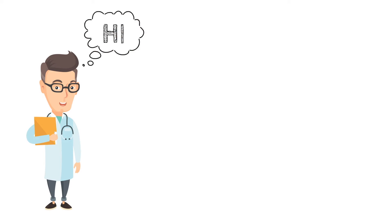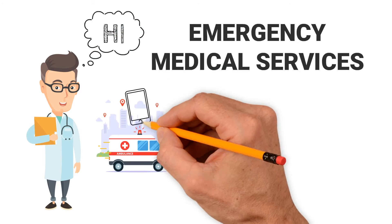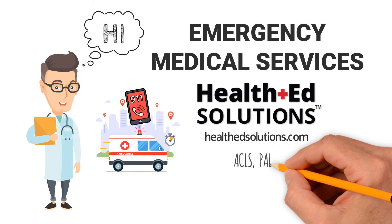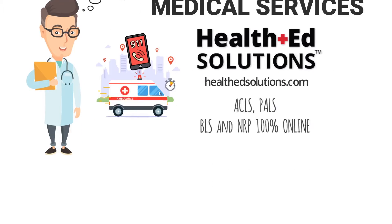Hey everyone, today's lesson from Health Ed Solutions is on emergency medical services. Don't forget to visit us online at healthedsolutions.com to certify or recertify your ACLS, PALS, BLS, or NRP 100% online. Now let's get started.